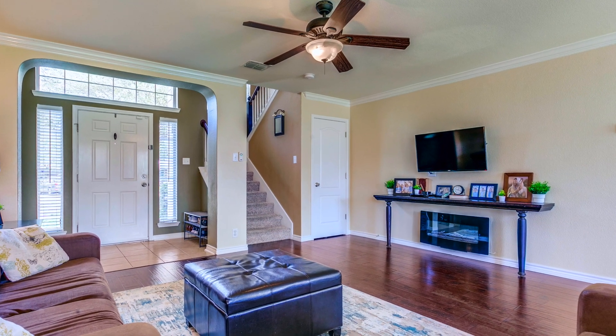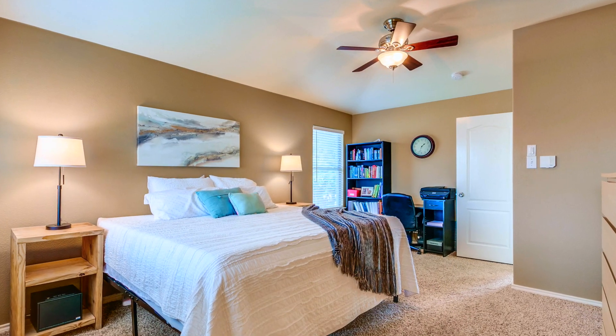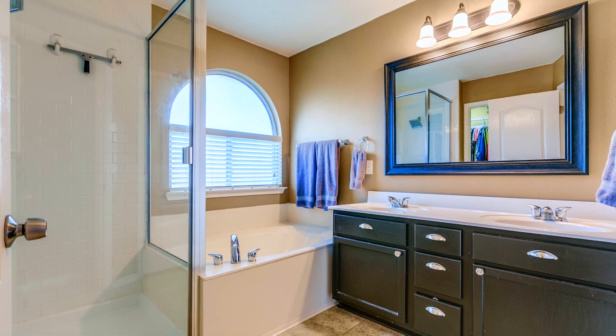Let's take a look upstairs. You will fall in love with this master bedroom — it is serene. It has a beautiful walk-in closet, a jetted tub, and separate shower.